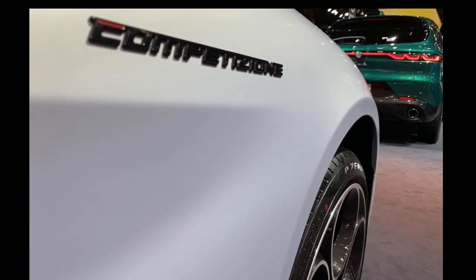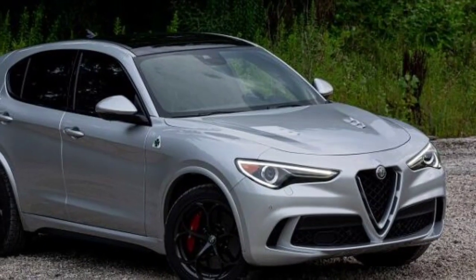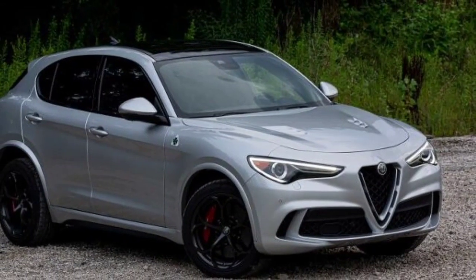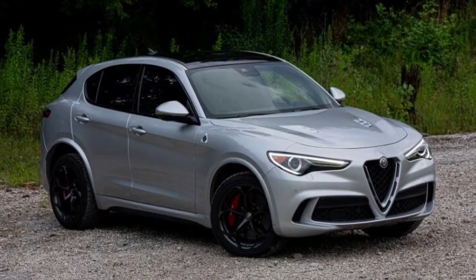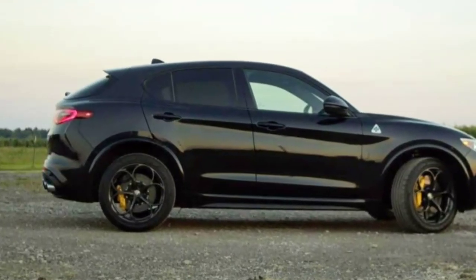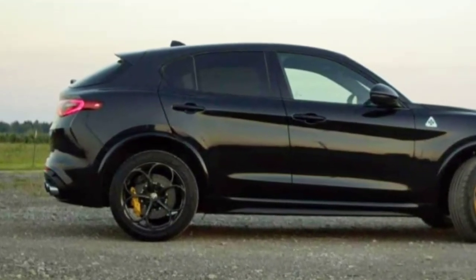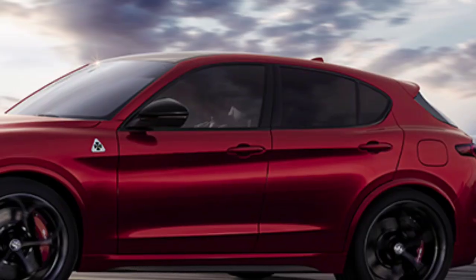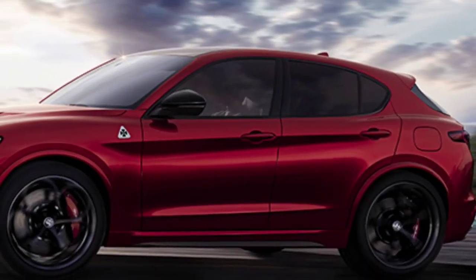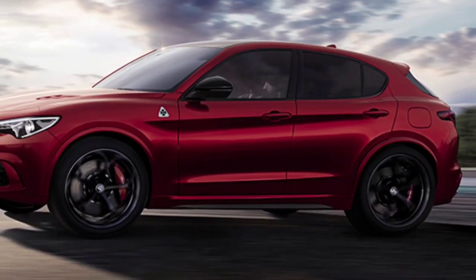Rear-wheel drive is standard on base models, but all-wheel drive is optional and standard on other models. Towing capacity is 3,000 pounds. In addition to the dynamic powertrain, the Stelvio boasts sporty handling and compliance. The version we tested had 20-inch wheels but provided adequate isolation on all but the heaviest bumps. While its maximum cornering grip is similar to its rivals, when it comes to driving engagement, the Alfa is the leader.